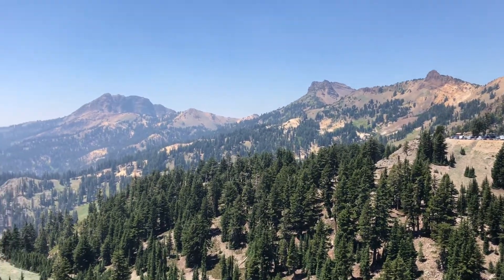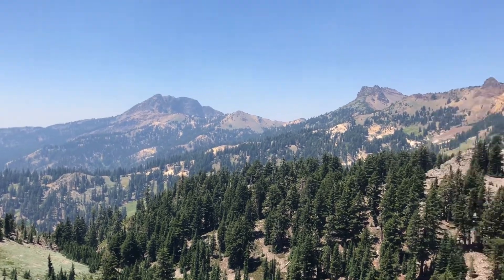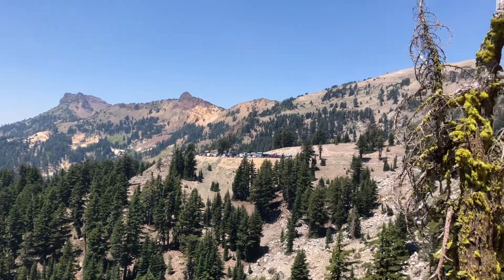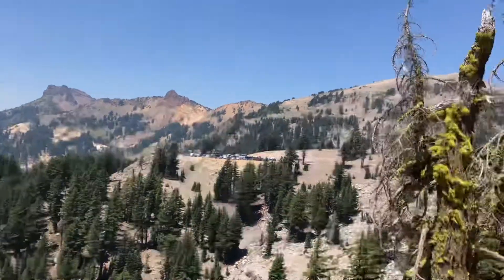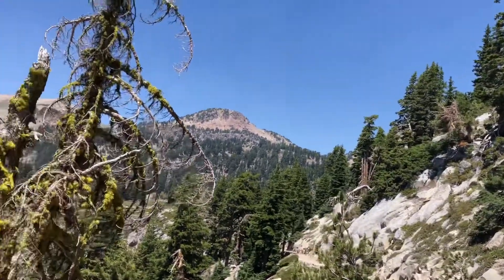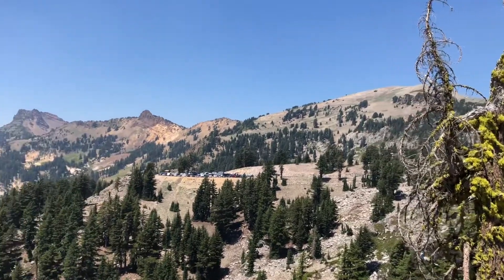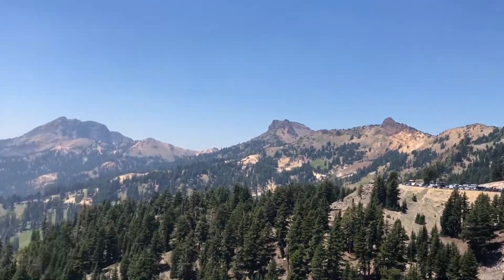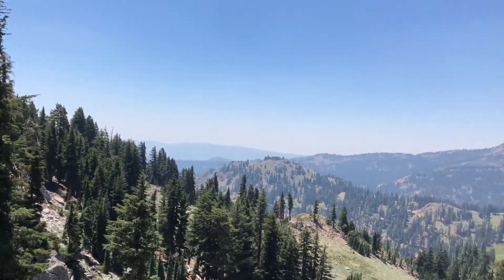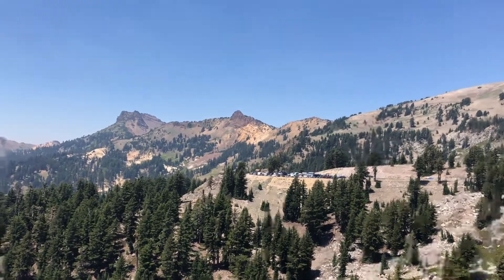We're back at Lassen Peak again today and we are going to Bumpus Hill. We have good views of Lassen Peak as we travel — it's up there. We climbed it yesterday, and we have these other lovely volcanoes too. So beautiful place here.